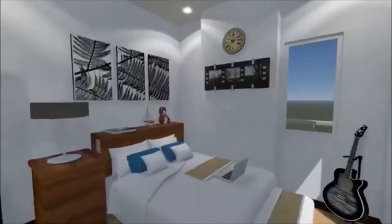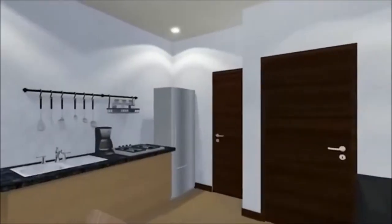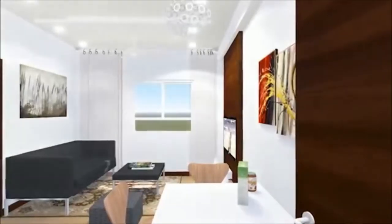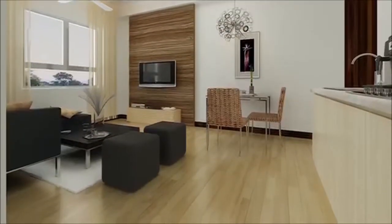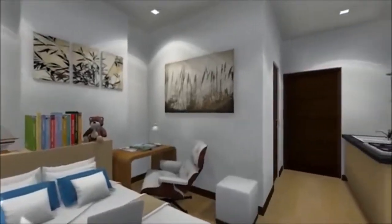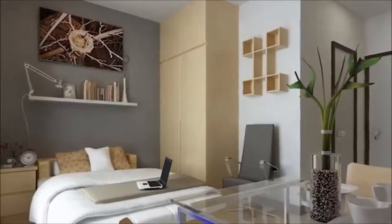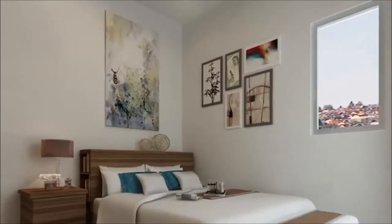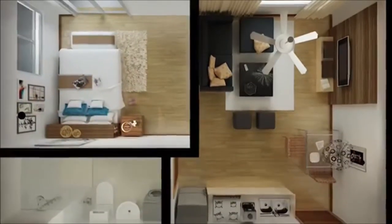Mivesa's units are comfy and homey, with state-of-the-art kitchen base cabinets with granite countertops, painted wall and ceiling slab, vinyl floor planks, and more facilities that you would surely love. Different unit sizes are also available to suit every individual's needs — one-bedroom units and studio units for young professionals and independent Cebuanos.